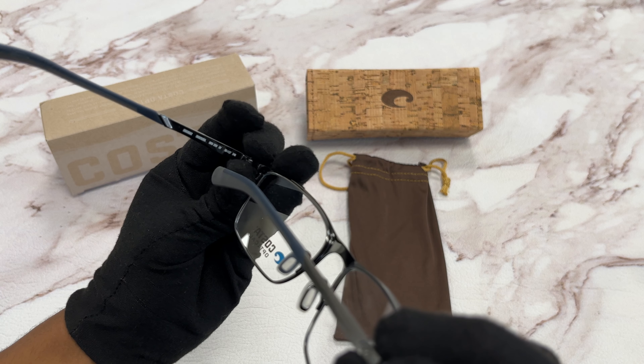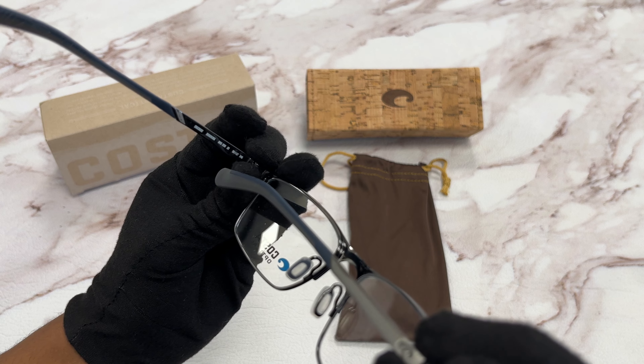It has a size of 55 for the lens, 17 for the bridge, and 140 for the temple.